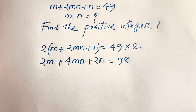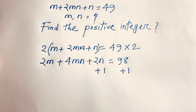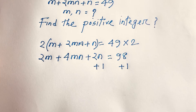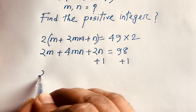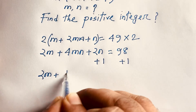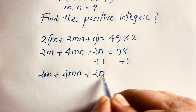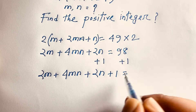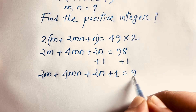Now at this moment I add 1 to both sides. This equation becomes 2m plus 4mn plus 2n plus 1 is equal to 98 plus 1, which is 99.